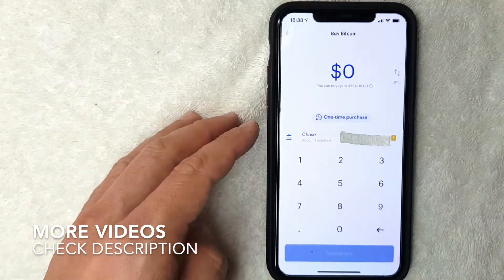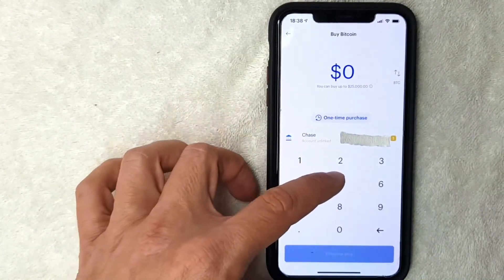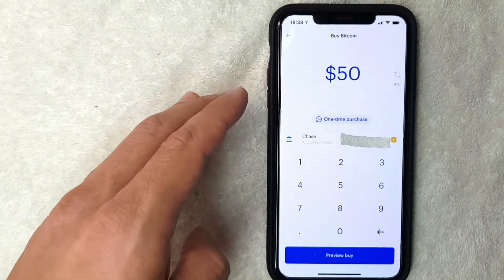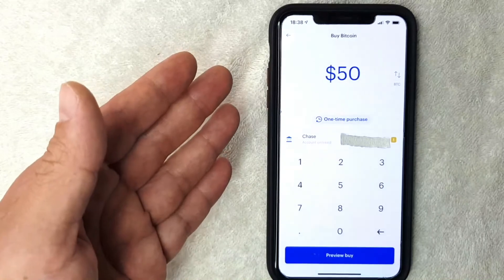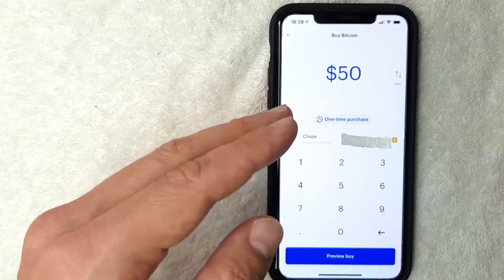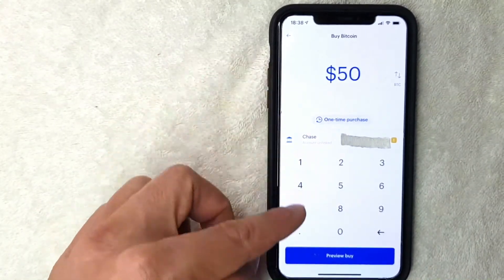For the purpose of this video, I'm going to buy $50 worth of bitcoin. Since bitcoin is trading at $36,000, I obviously cannot buy a whole bitcoin, but I will get issued a fraction of a bitcoin. Once you've chosen how much bitcoin you'd like to buy, go ahead and click the blue "Preview Buy" button.